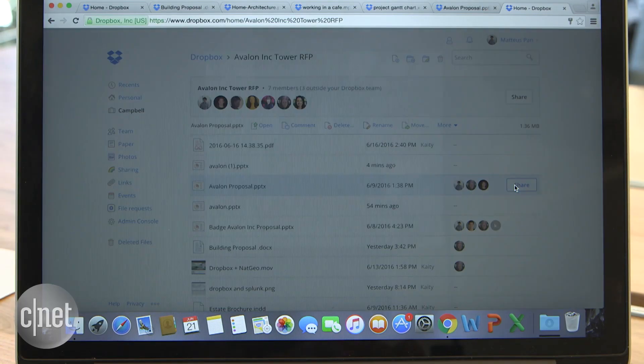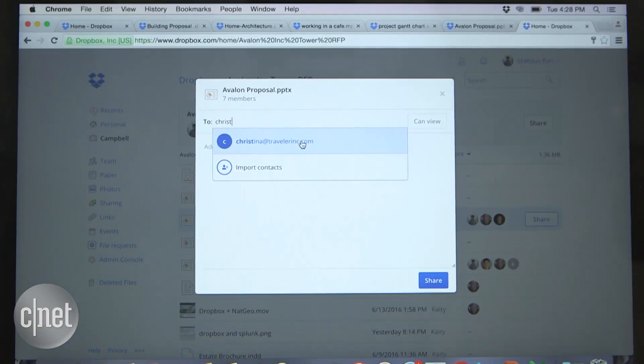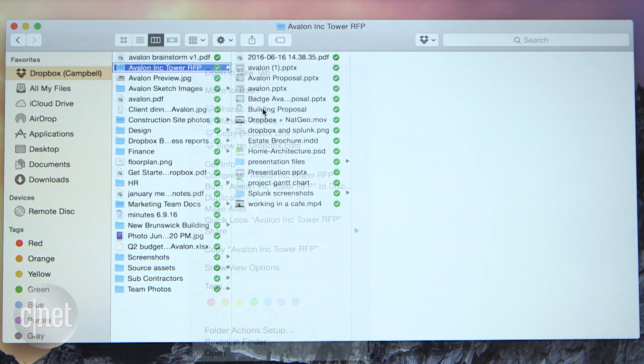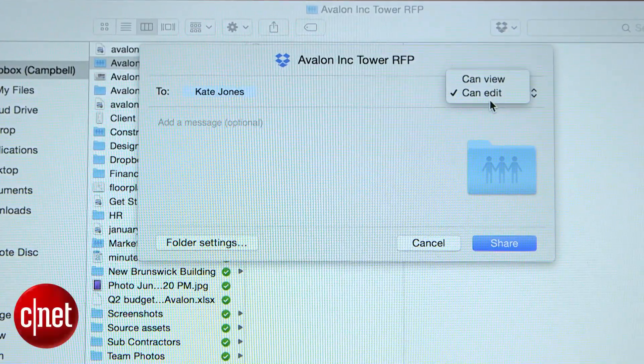Fourth, sharing with individual people can now be done at the file level. Users just need to sign in to their accounts to access a file you shared. And lastly, instead of having to launch the Dropbox app, you can now seamlessly share files directly from your desktop to other Dropbox users.